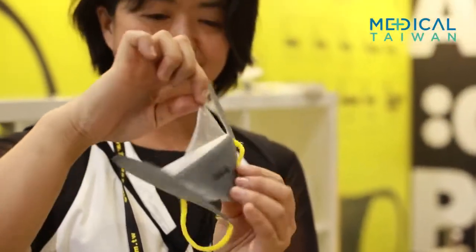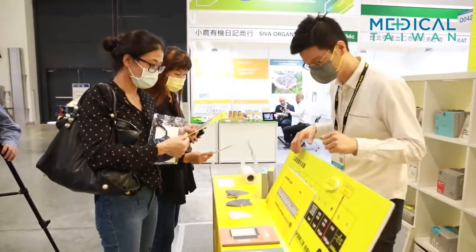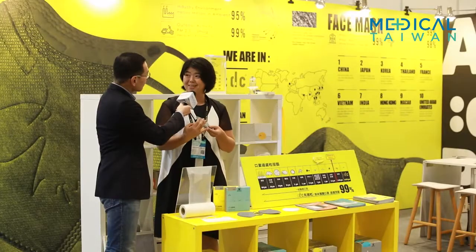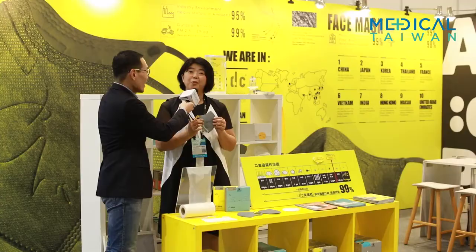So all the particles are gone. Currently, environment is a big issue. So when we protect ourselves, we need to protect the environment also. So this is a washable mask — it gives you very high protection, very high breathability, and it's washable. It's good for us, good for earth.